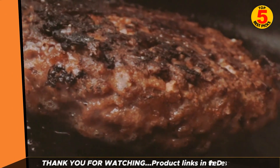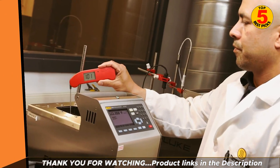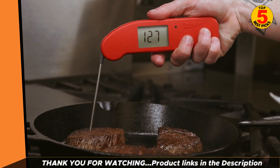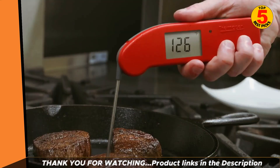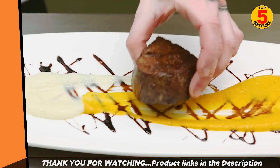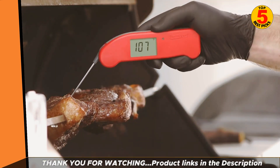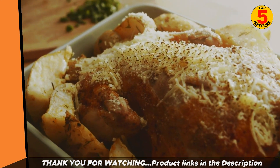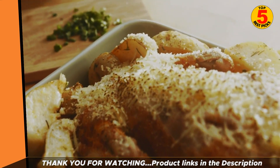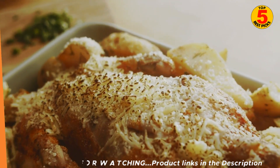Thank you for watching the top 5 best meat thermometers 2022, and we hope you enjoyed our best thermometer buying guide. If you have decided to buy the best one, please look at the description below to get further product information. Thank you for watching! We'll see you next time — stay tuned.